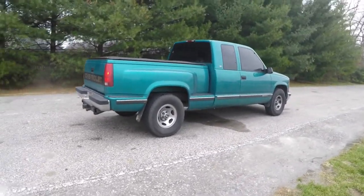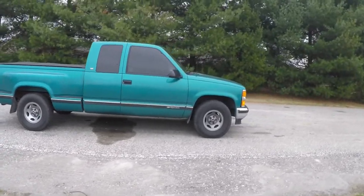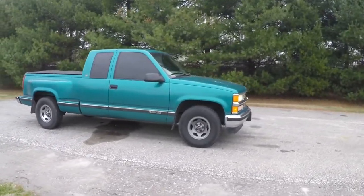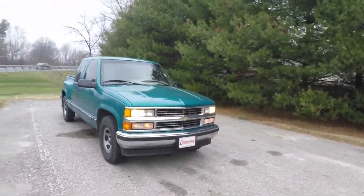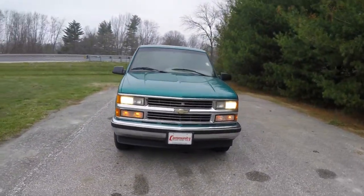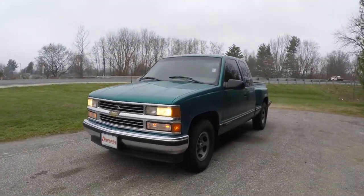This concludes our quick walk-around look at this 1996 Chevrolet C1500 Sportside. If you have any questions or would like to see this vehicle, please contact our showroom. One of our friendly sales staff will be more than happy to answer any questions that you may have. As always, thanks for watching.